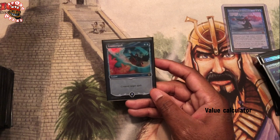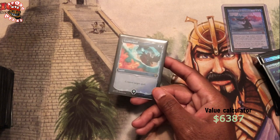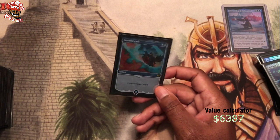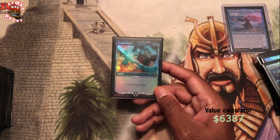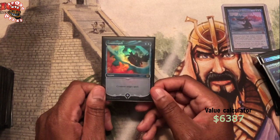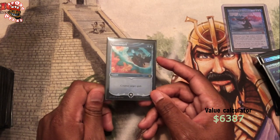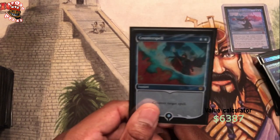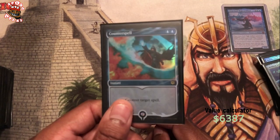Counterspell — Jace's Spellbook Counterspell. I ordered these from Card Kingdom because I like this art and this foiling on this card the most out of any Counterspell. I saw that Card Kingdom had a bunch of them up for sale one time, and I just ordered all of them they had because I said anytime I use Counterspell, I want this one in my deck. I have like 12 of these right now. Look how beautiful it is — look at that fire. The foiling on these Spellbook cards has always been pretty good.